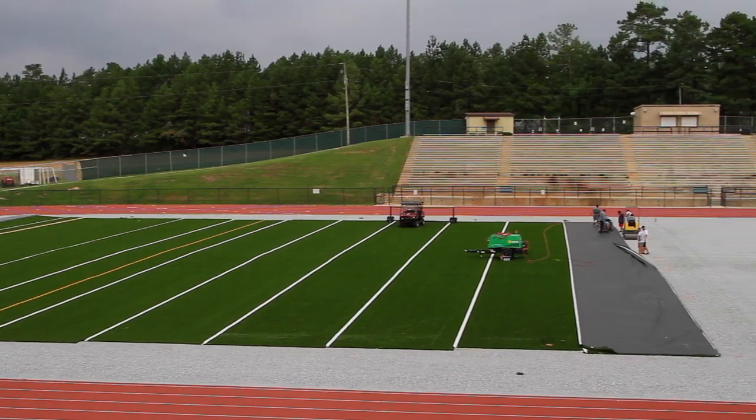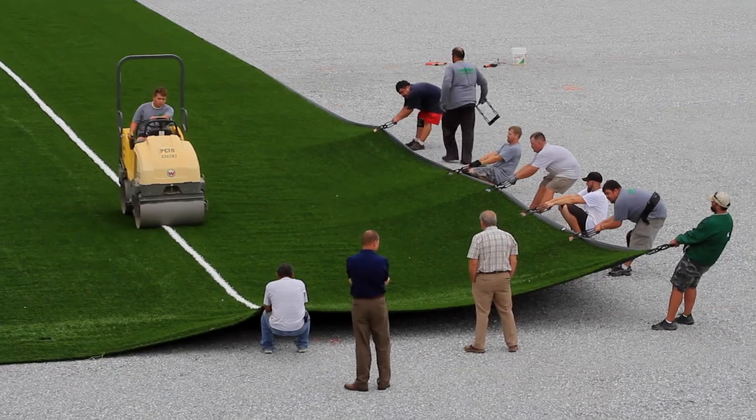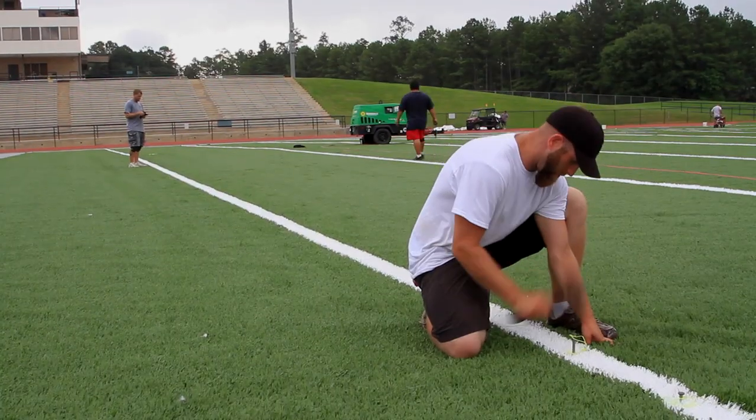We are in the process of installing an artificial turf at Connett Stadium. It's been something we've been needing for a long time. This is a project that is a carryover from the 2009 SPLOST. We were very fortunate to get this approved and get it going.